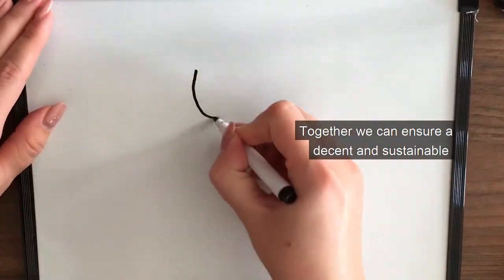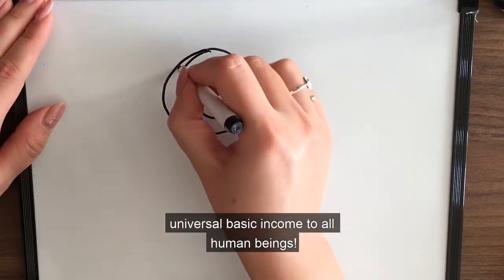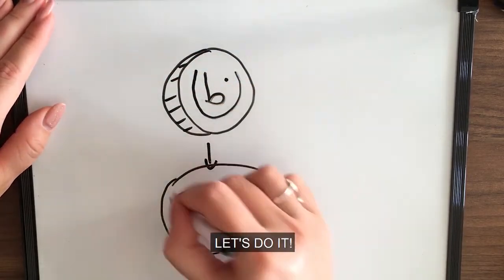Together we can ensure a decent and sustainable universal basic income to all human beings. Woohoo! Let's do it!